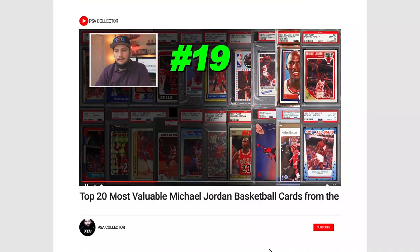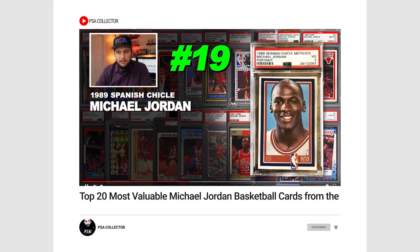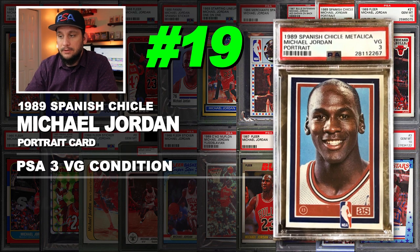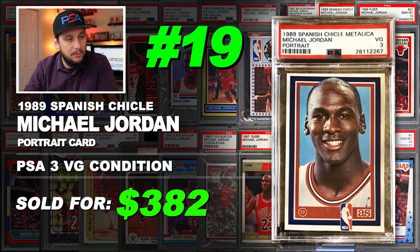Number 19 is a 1989 Spanish Chicle Michael Jordan portrait card, graded PSA 3 very good condition, with none graded higher. Sold in July of 2018 for $382.